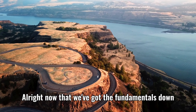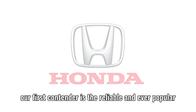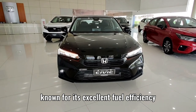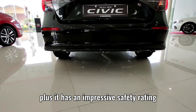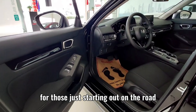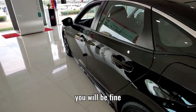Alright, now that we've got the fundamentals down, let's unveil our top picks for the best cars for beginners. Our first contender is the reliable and ever-popular Honda Civic. Known for its excellent fuel efficiency, practicality, and user-friendly features, the Civic is a favorite among beginners. Plus, it has an impressive safety rating, making it an excellent choice for those just starting out on the road. The price might be a little expensive, but with an older or used version, you will be fine.